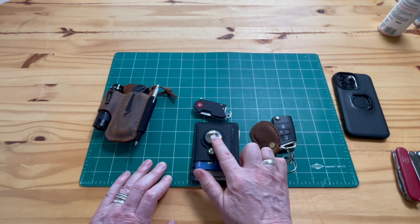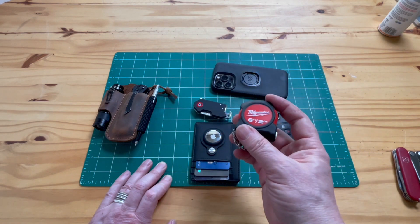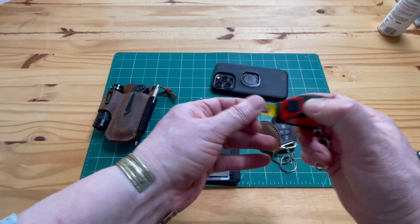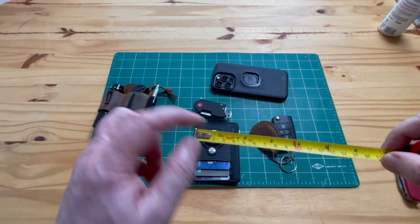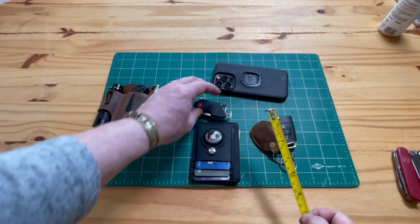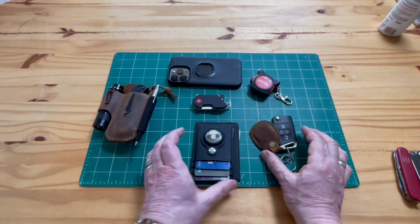So to recap: the AirTag wallet and the AirTag on my keys are fantastic. The iPhone with the Quad Lock case — that's all I really need. Sometimes I also carry this Milwaukee tape measure — the smallest I could find, I believe it's six feet — which clips on your belt. It has both imperial and metric markings. I picked it up at Home Depot. Six feet is more than enough, and I always have it when I go shopping to measure things.